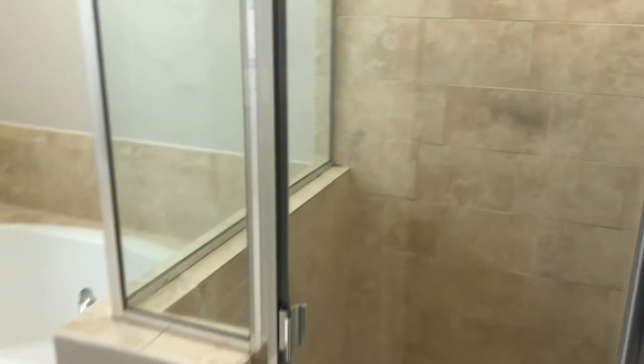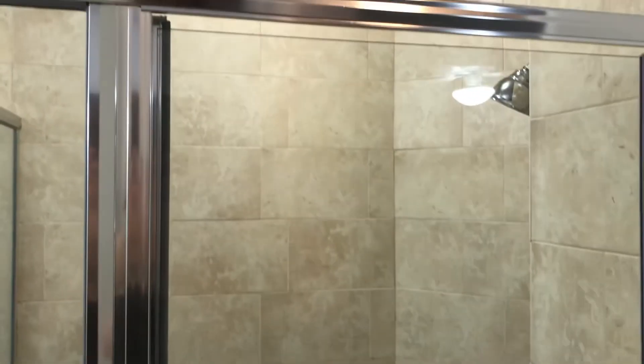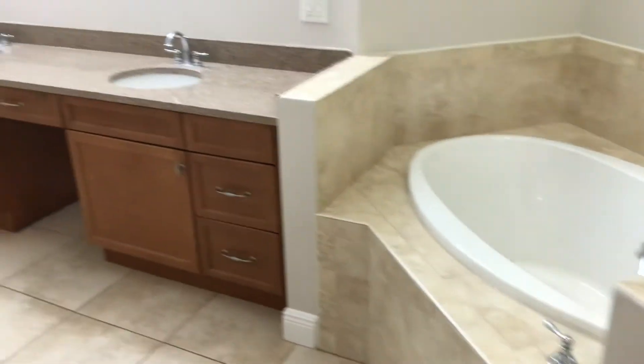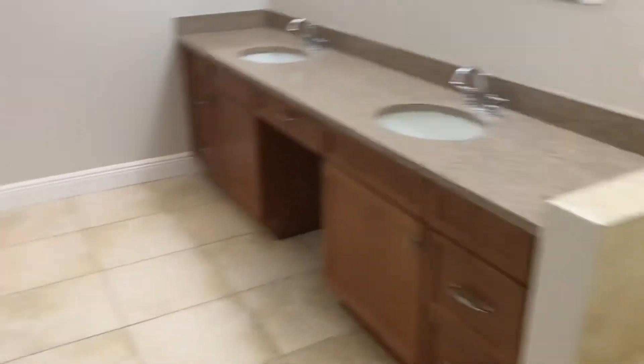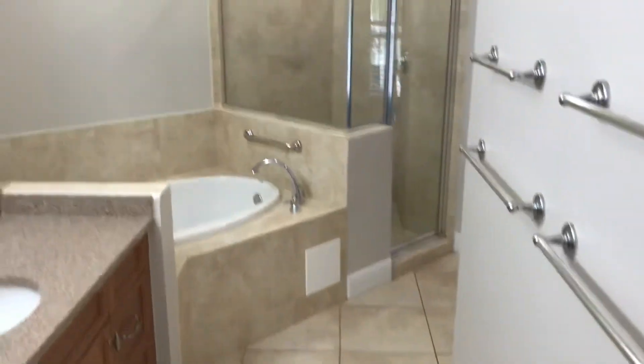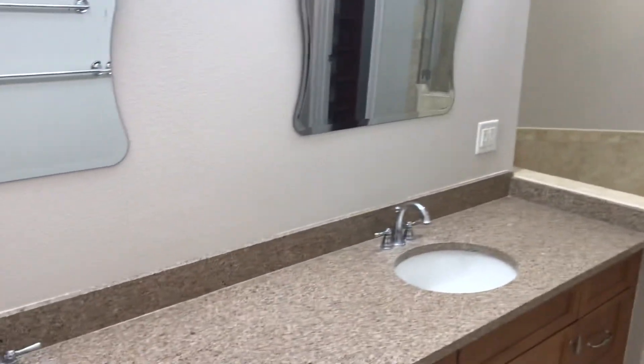And then your master bath — got your separate stand-up shower, the garden tub, double vanity, lots of towel bar space here, water closet style for the restroom. And again, just an awful lot of space.